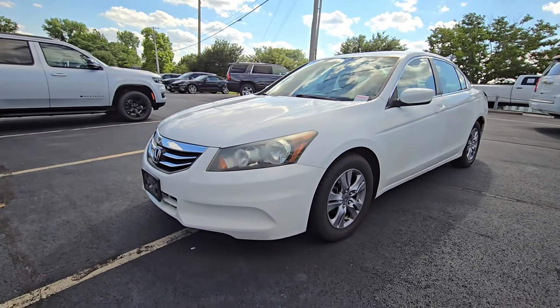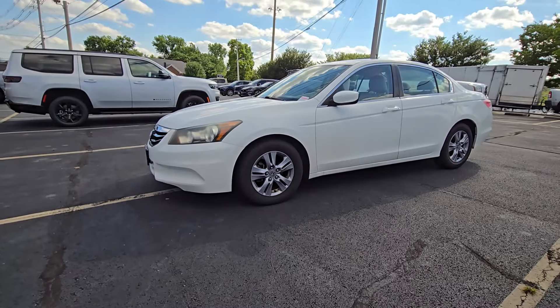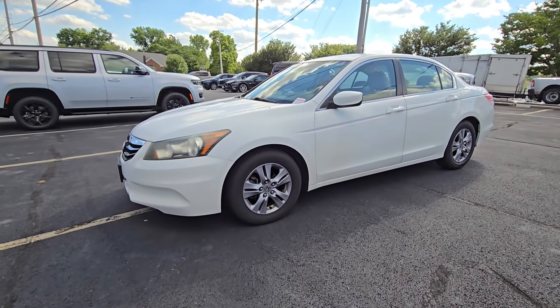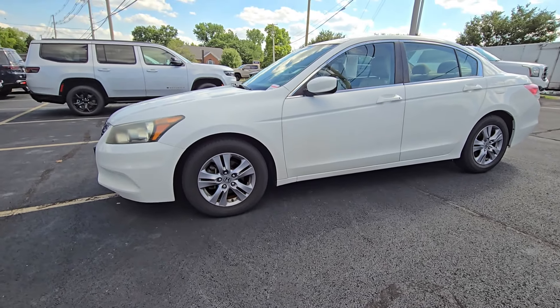If you're just going to work, getting groceries, or if you're somebody just looking for your first car, this is the perfect car for that. It's gonna get the job done. You know Hondas — they go forever.